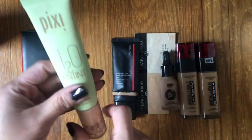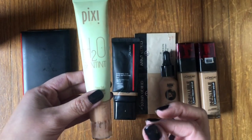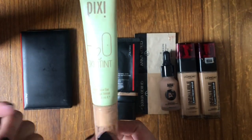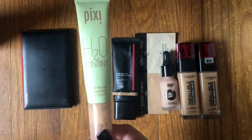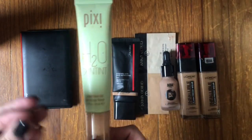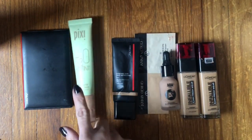This is a no — the Pixi H2O Skin Tint. It's kind of like a gel-type skin tint. Not that I expect a ton of coverage from a skin tint, but this just wasn't the coverage I was looking for. And I don't think it was worth the price. Pixi is kind of higher-end drugstore pricing, and I just don't think it was worth it. So I'm not getting that again.